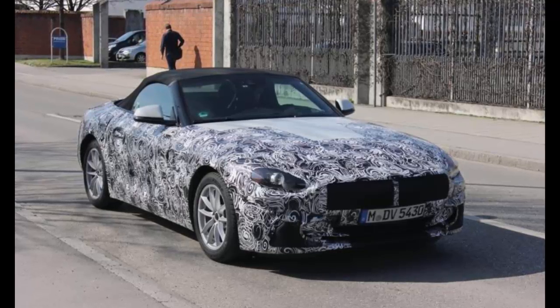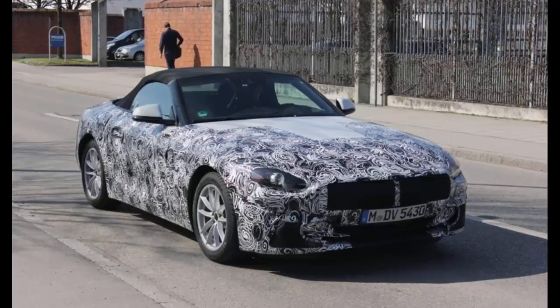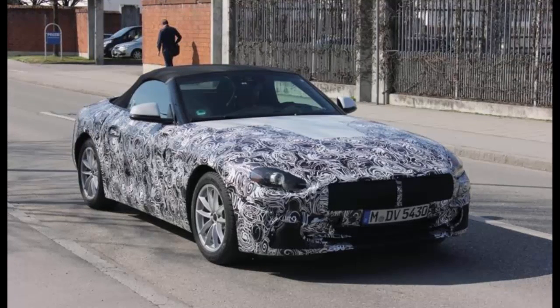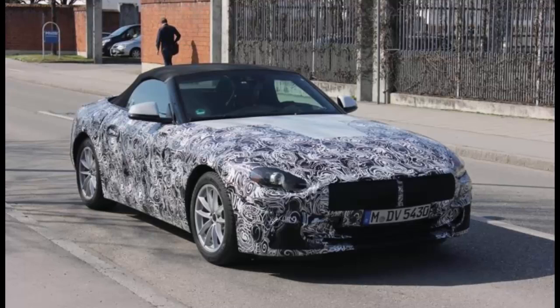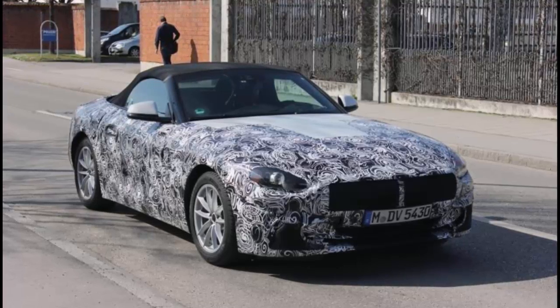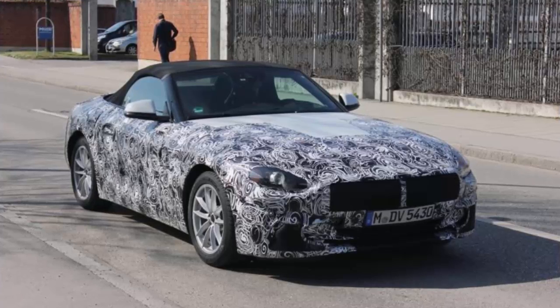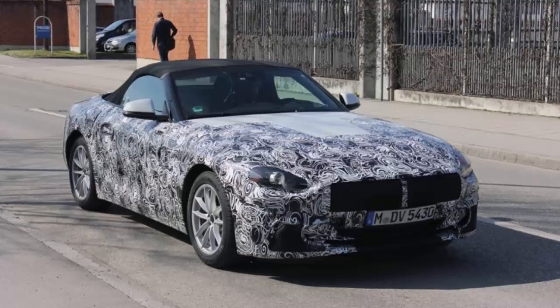A few spy shots are currently circling online showing a prototype with a piece of paper glued to the passenger side dash, telling us almost everything about it. According to the test sheet, we're looking at what will probably be the entry-level model in the Z4 range, the sDrive20i.